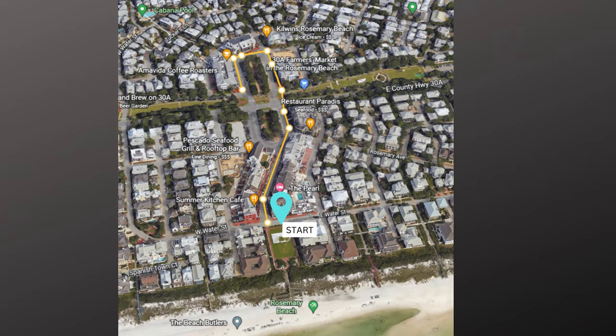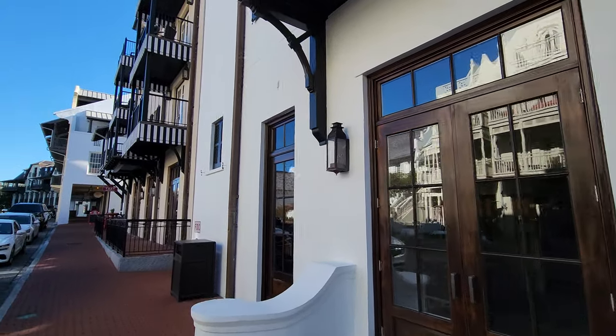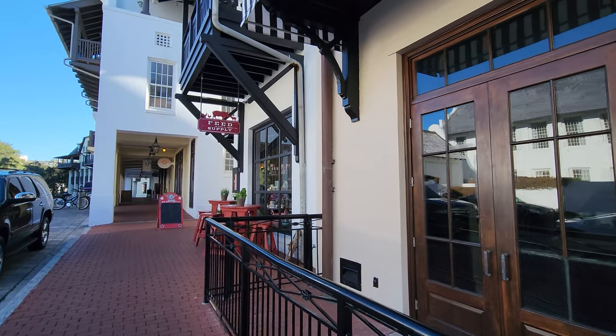We're going to head back to where we started. We're going to go on the right hand side of Main Street and loop around on the northern side of 30A. At the top of this hill is CK Feed and Supply, and this is where you can find gourmet food to go — you can get dips and chips and wines and all kinds of things there.